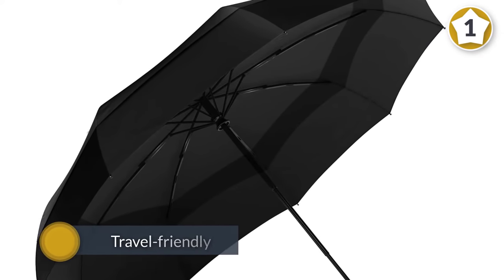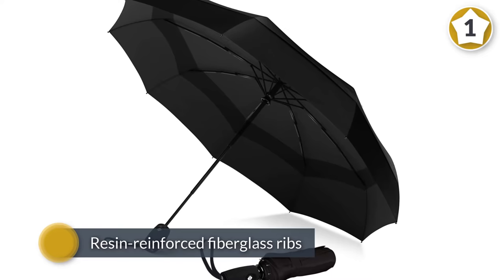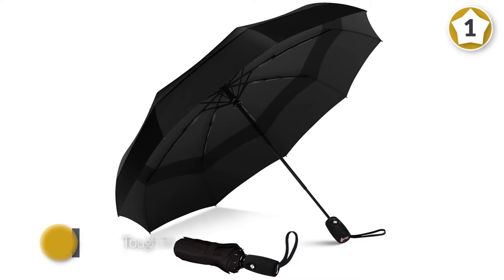This rain shield is constructed with nine resin-reinforced fiberglass ribs to make sure that a nasty gust of wind doesn't turn it inside out every time you use it.